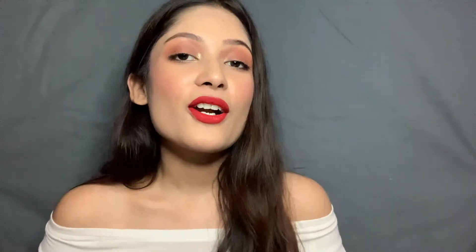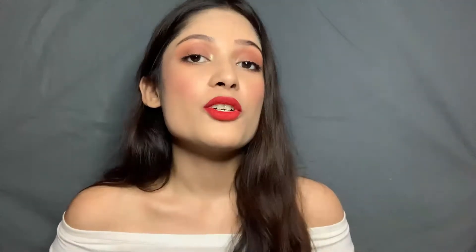Hi guys, welcome back to my channel. I hope you all are doing good today. In this video we are going to talk about hair care. If your hair is dull, damaged and dry then this video is definitely for you, because I have found a range that has helped me a lot with my dry and damaged hair — I ruined my hair using colors, heat tools and styling products.